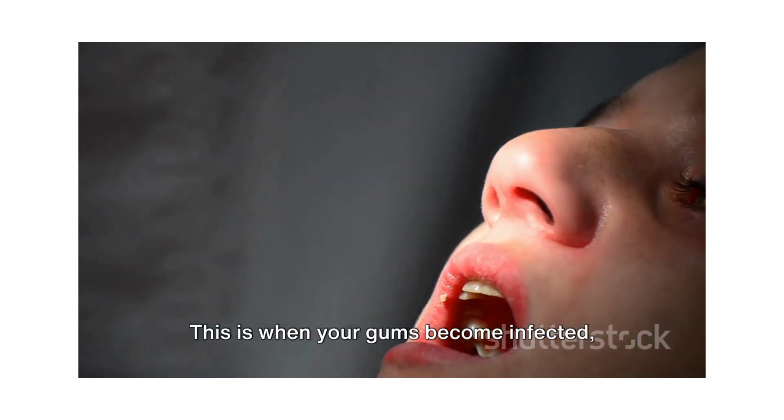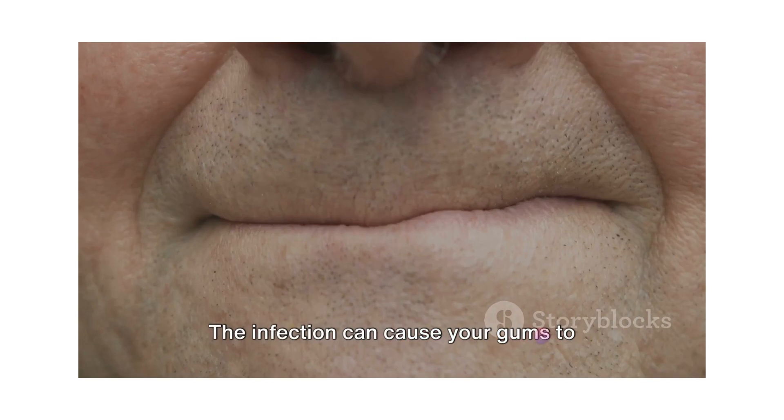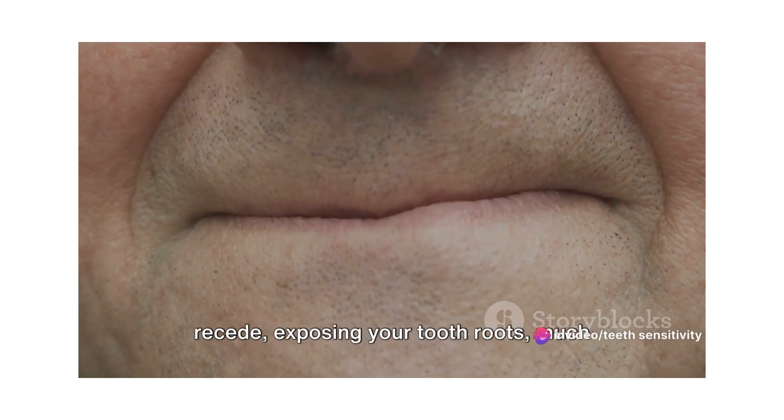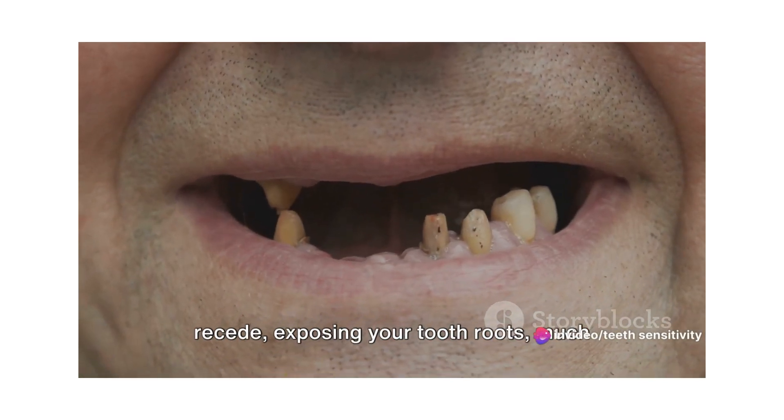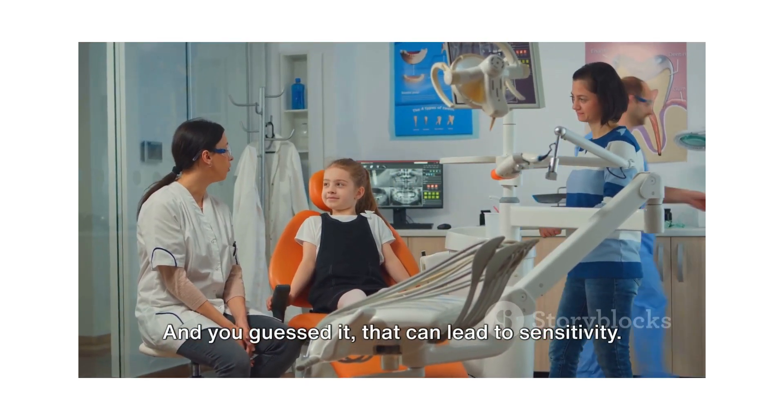Now on to gum disease. This is when your gums become infected, often due to poor oral hygiene. The infection can cause your gums to recede, exposing your tooth roots — much like the scenario we just discussed. And you guessed it, that can lead to sensitivity.